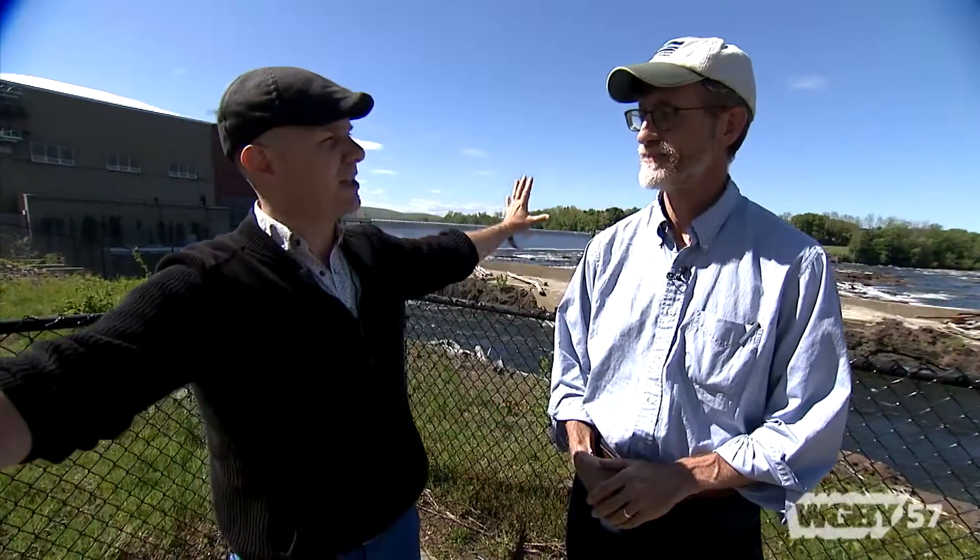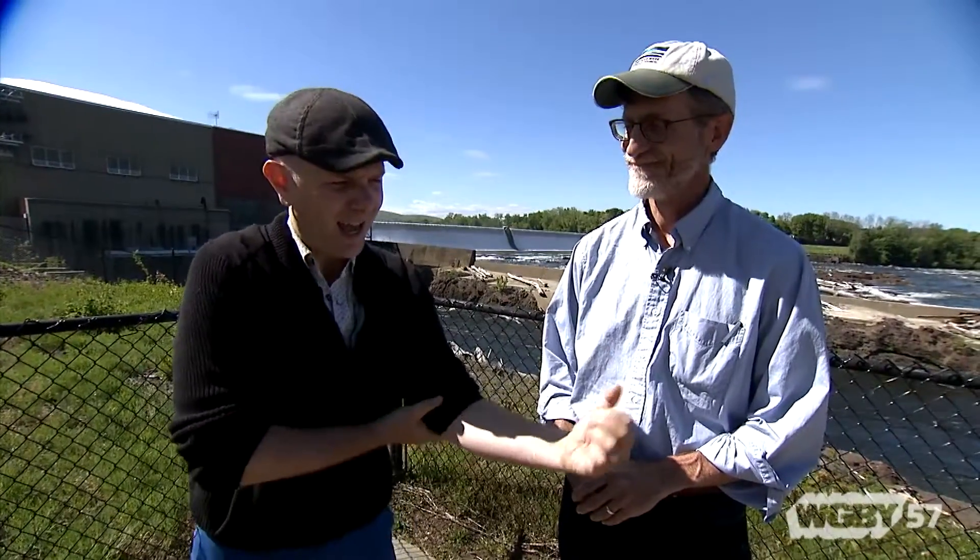I'm here with Andy Fisk, the chief steward of the Connecticut River and head of the Connecticut River Watershed Council, who keeps an eye on the full span of the Connecticut River from top to bottom. Andy, we've heard about the fish elevator and the fish lift — what is this place and what does it do for the fish and the river?